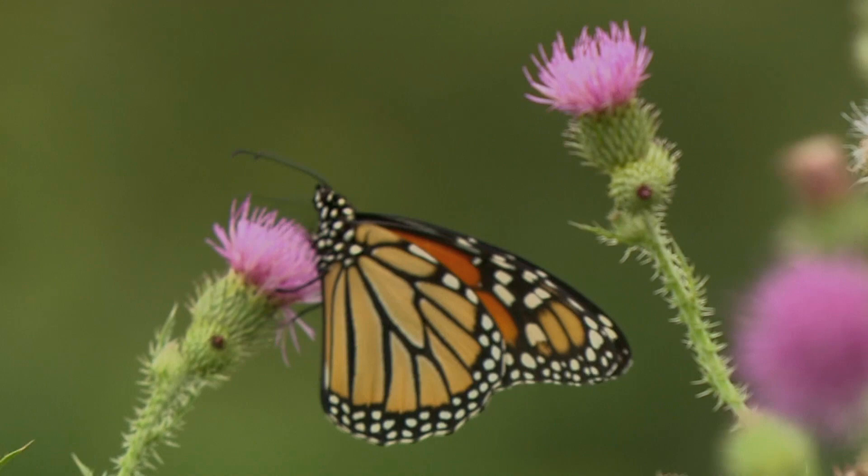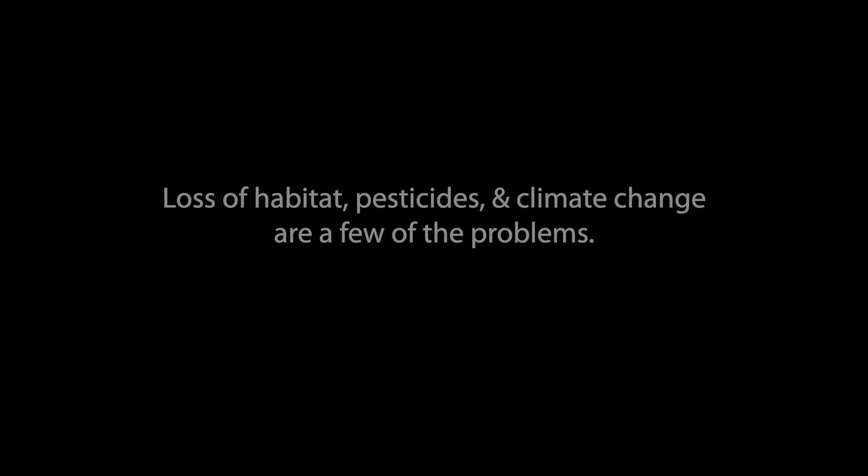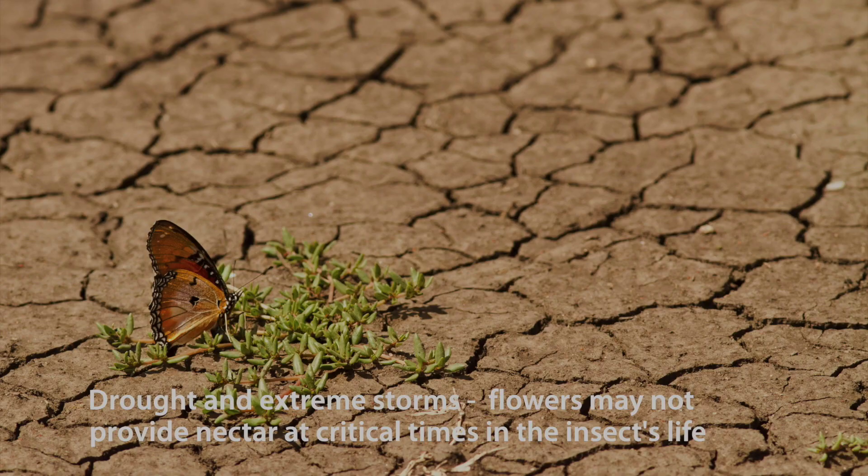Butterflies have been around for 175 million years. Why are the monarchs disappearing now? Loss of habitat, pesticides, and climate change are a few of the problems. Climate change brings drought and extreme storms, meaning that flowers may not provide nectar at critical times in the insect's life cycle.